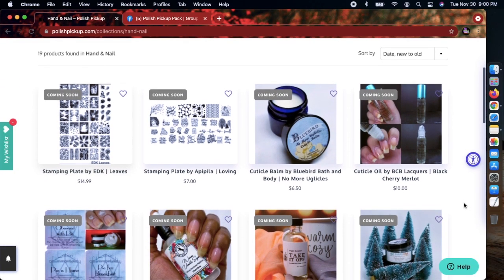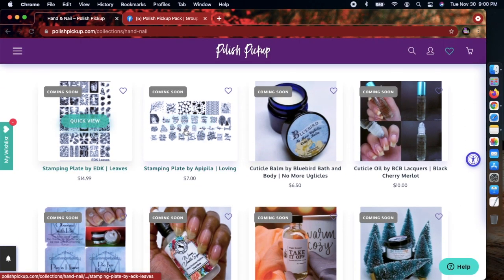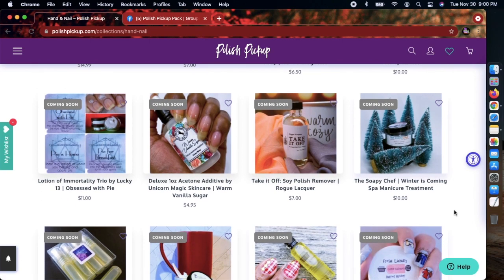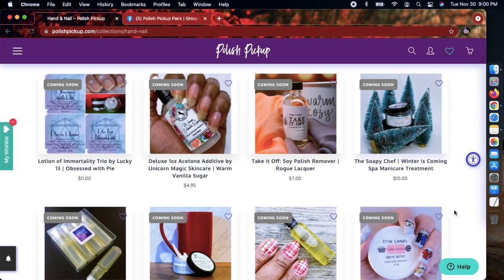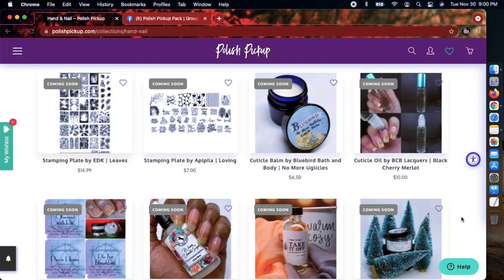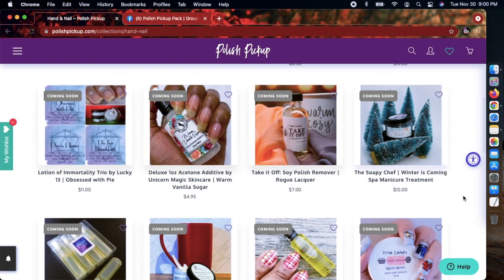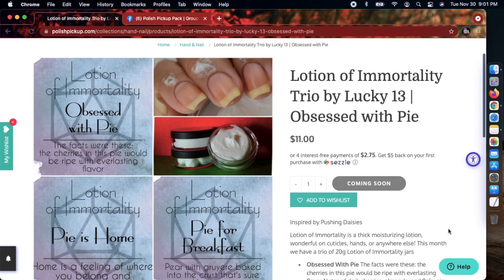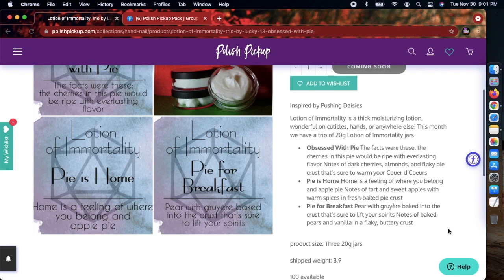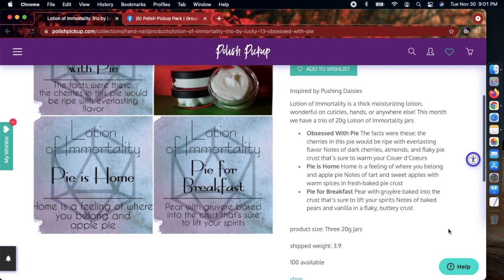Let's check nail tools. Sometimes you'll find stamping plates in here — it's a hit or miss. I just ordered from Uber Chic in the Black Friday sale, getting that soon along with some stuff from Uber Chic. I have plenty of plates with pines and holiday designs already. The 'Lotion of Immortality' by Lucky 13 is pretty good sometimes, but it can be hit or miss — that's just my personal take.